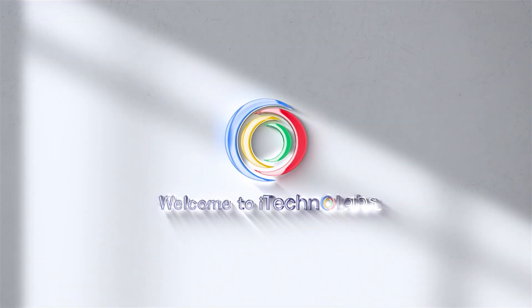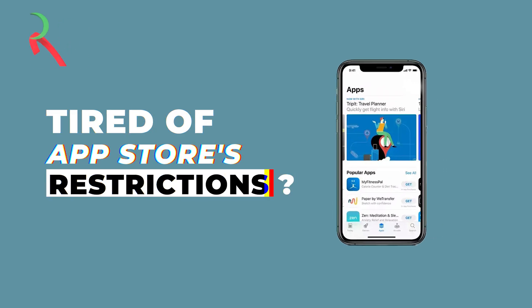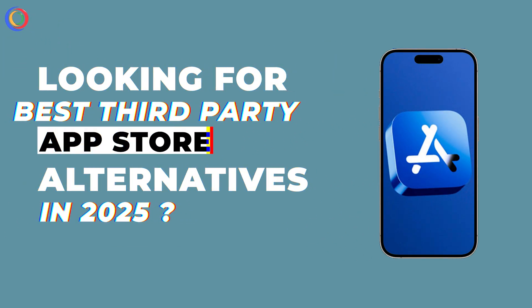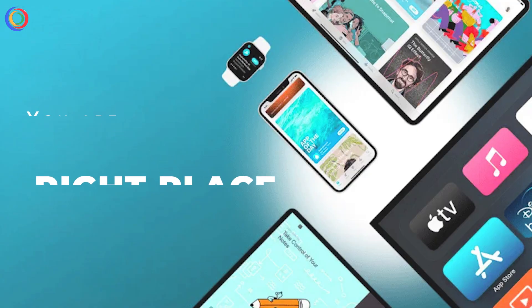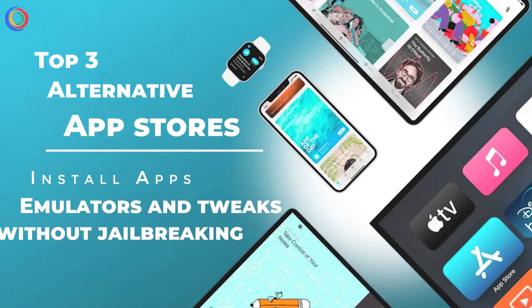Hey everyone, welcome back to our channel, iTechnoLabs. Are you tired of Apple's App Store restrictions? Looking for the best third-party iOS App Store alternatives in 2025? You're in the right place. Today I'll be sharing the top three alternative App Stores that let you install amazing apps, emulators, and tweaks without jailbreaking your iPhone.